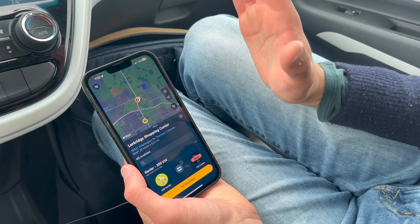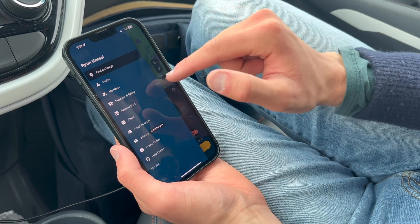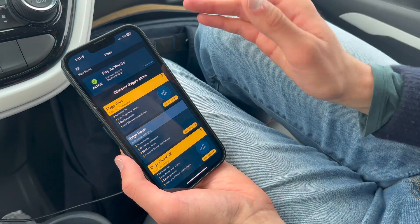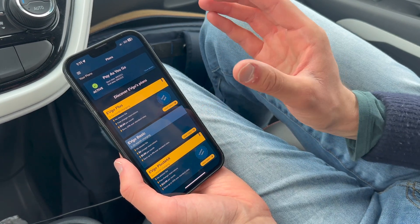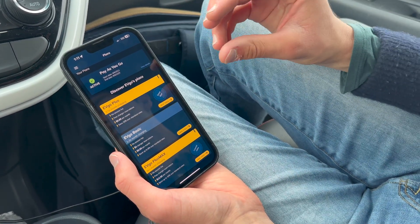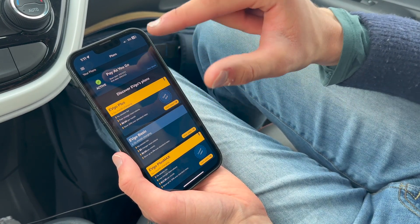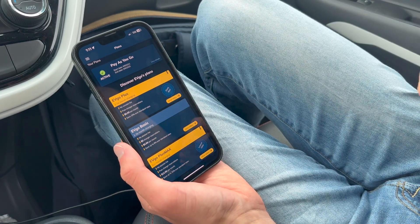We're using pay-as-you-go today — no special subscription with EVGO. But if you go into that hamburger menu and go to Plans, they have an honestly pretty convoluted system of plans and subscriptions. We'll have a dedicated video going over payment and how they bill you, but just know that for most electric cars you can reasonably expect to pay between ten and twenty dollars to fast charge at an EVGO station on the pay-as-you-go plan. If you charge frequently, consider one of the premium plans — we'll go over those in depth in another video.